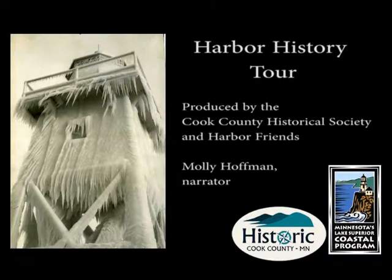This tour was originally created by Harbor Friends, a non-profit, and funded by the Coastal Zone Management Act by NOAA's Office of Ocean and Coastal Resource Management in conjunction with Minnesota's Lake Superior Coastal Program. Both the Coastal Program and Harbor Friends have given the Cook County Historical Society permission to use and modify the tour materials so that this tour is possible.